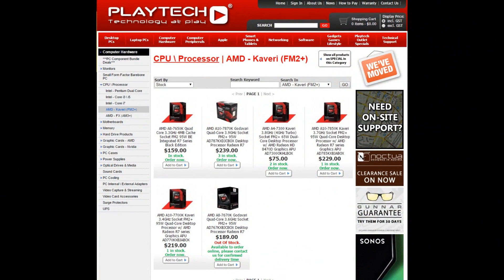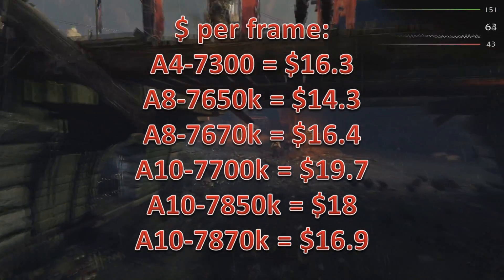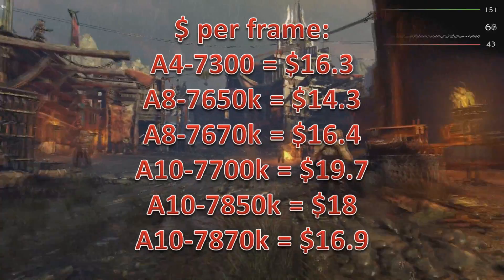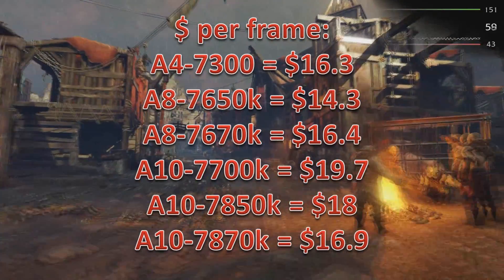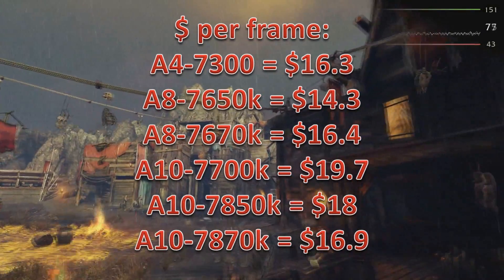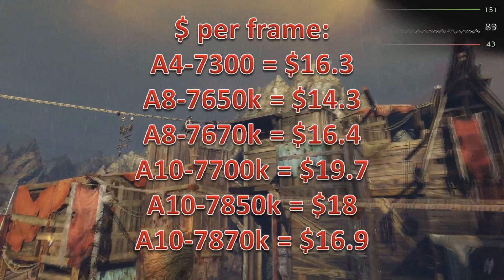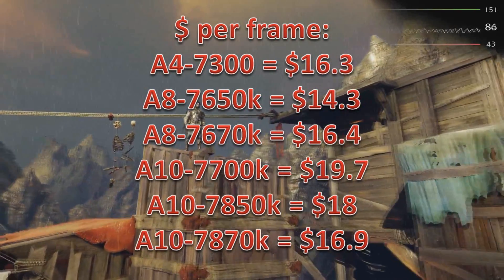Now let's talk about price. As you can see on screen, these are the current prices at Playtech. We're going to look at performance per dollar — how much it costs compared to the average frame rate achieved across benchmarks. It kind of goes up and down, and the A10-7700K is definitely not the best there. Quite interesting was the A8-7650K doing the best — it comes in with a great average frame rate for the amount it costs. Really quite impressive.